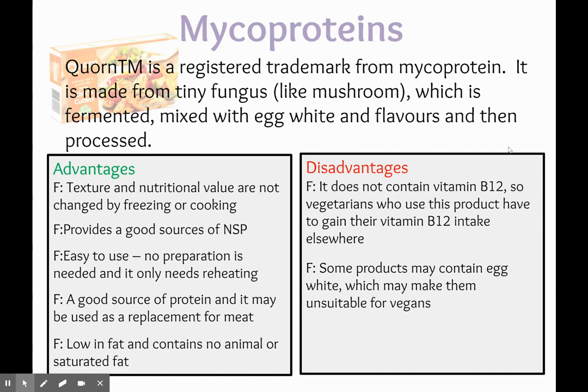Because it's mixed with egg white, it does contain egg, which might be unsuitable for vegans. However, some advantages include that the texture and nutritional value are not changed by freezing or cooking. It also provides a good source of NSP or dietary fibre. It's easy to use — you can literally throw it into a sauce and cook it just the same as any other form of meat. It's a good source of protein and may be used as a replacement for meat. It's low in fat and contains no animal saturated fats at all.